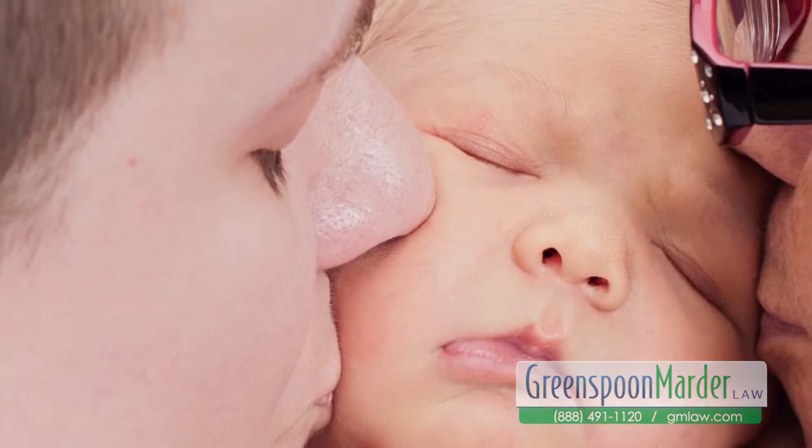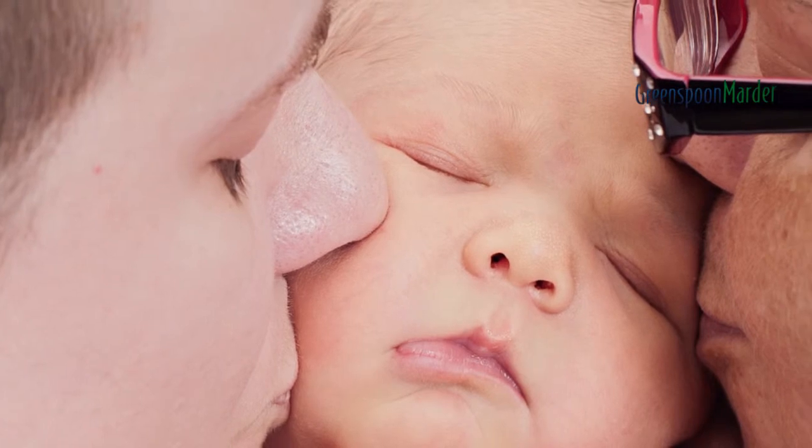In either situation, the surrogate will have no right to change her mind as to the relinquishment of her parental rights to the child, unless it is determined to be her genetic child. Florida is considered a surrogacy-friendly state, and surrogacy is a wonderful option for those considering building a family.